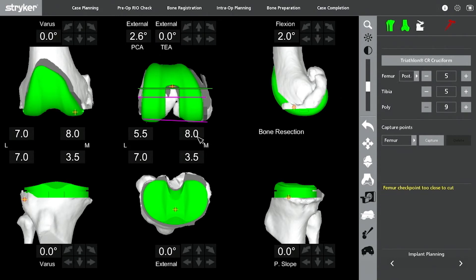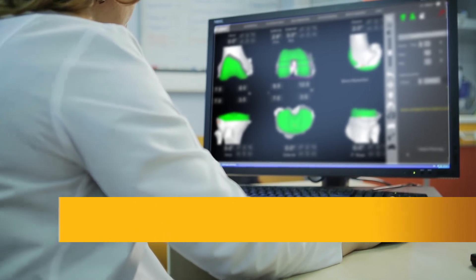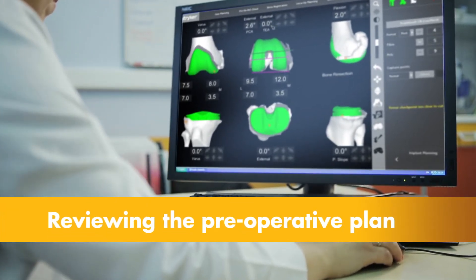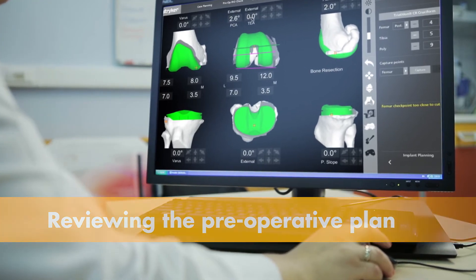Prior to surgery, the surgeon reviews the plan, size, and placement of the implant and, if necessary, modifies the preoperative plan in order to better position the implant to the patient's unique anatomy.